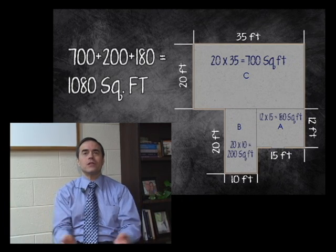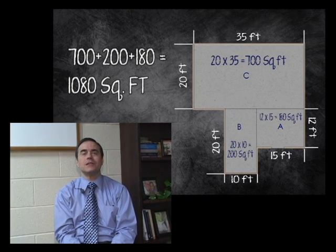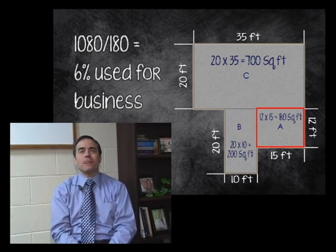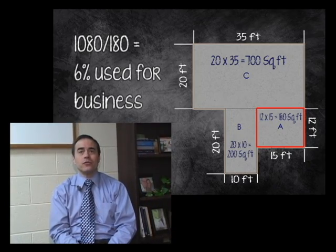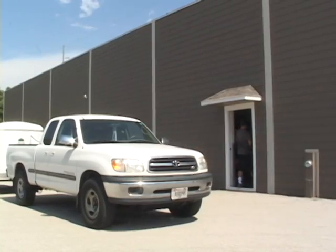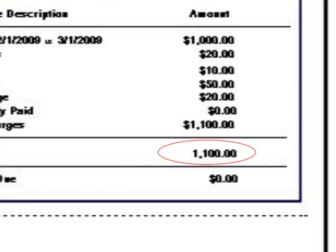You take the whole square footage of your house, including the garage, and then take the square footage of the garage to come up with a percentage. That percentage you can use for utilities, and if you have rent or mortgage, you can deduct that percentage against your business income. If you rent a place, that's very simple — whatever you pay for rent is what you deduct against your taxes.